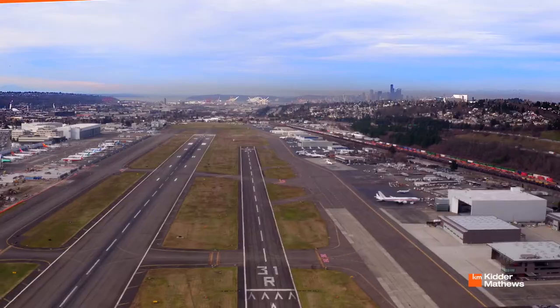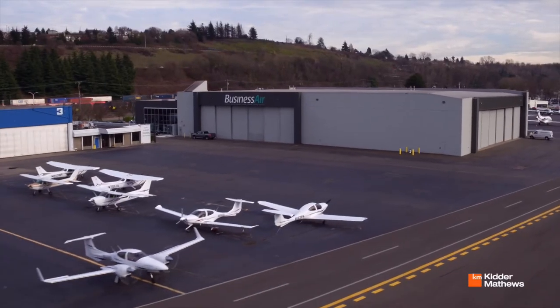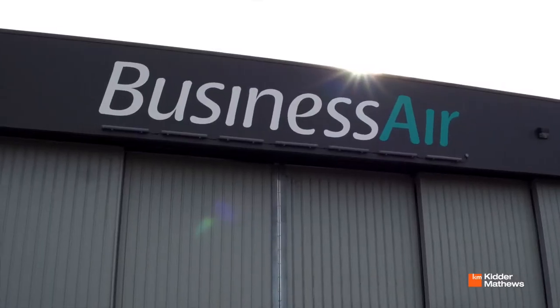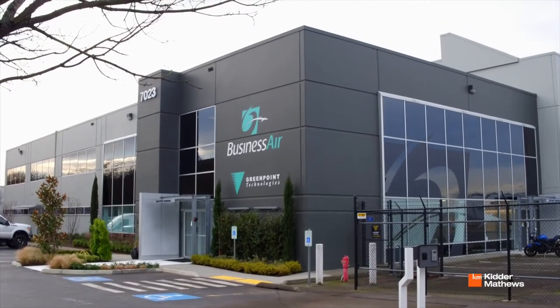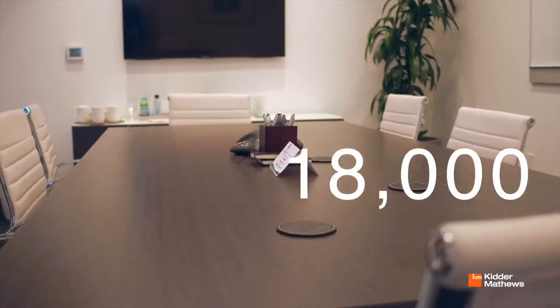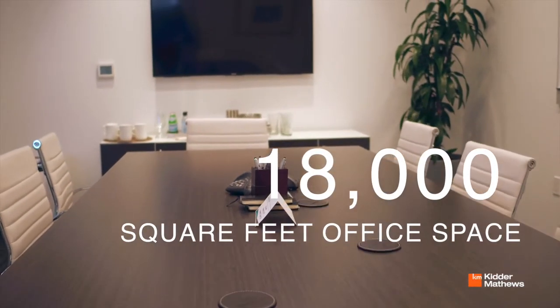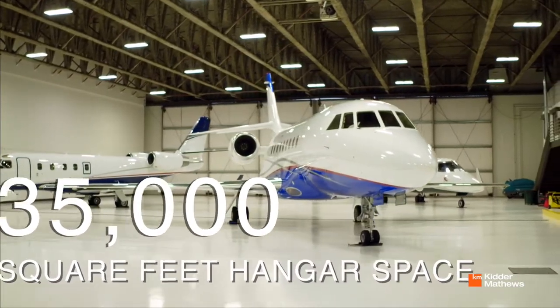Kidder Matthews is pleased to present one of the premier airplane hangars and facilities in Seattle's Boeing Field. The Boeing Field hangar is a fully leased opportunity that includes 18,000 square feet of office space, with an additional 35,000 square feet of hangar space in a beautifully designed building.